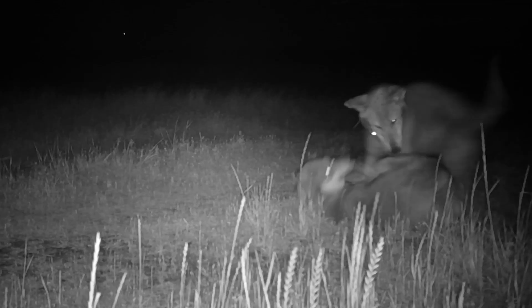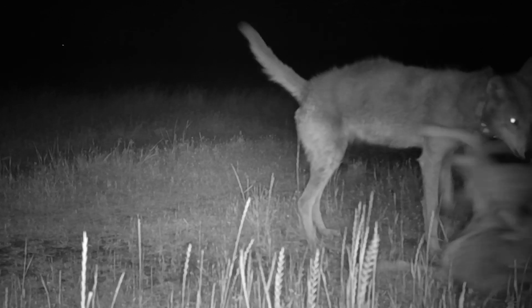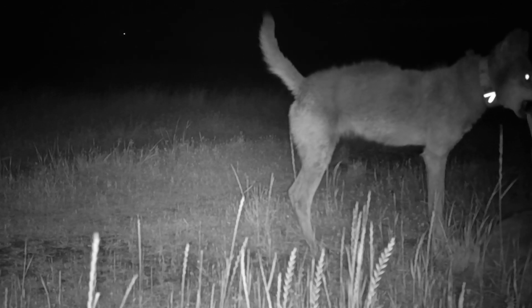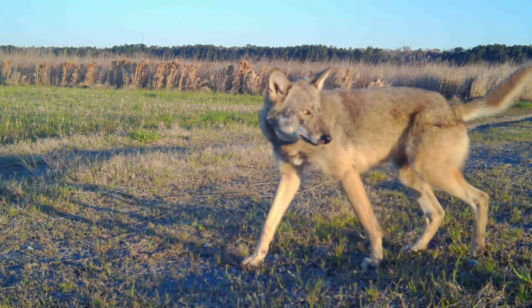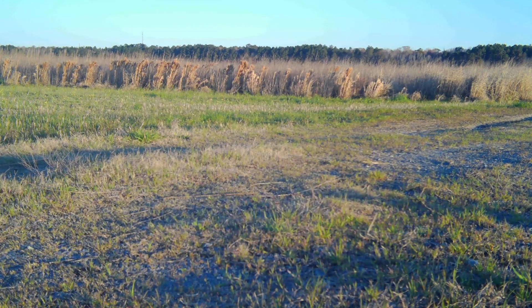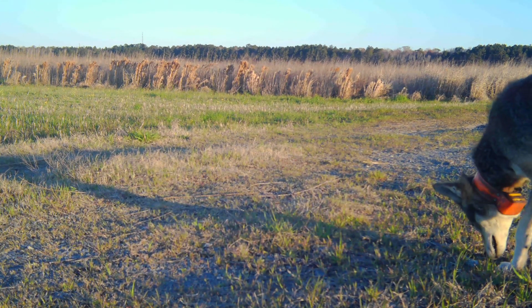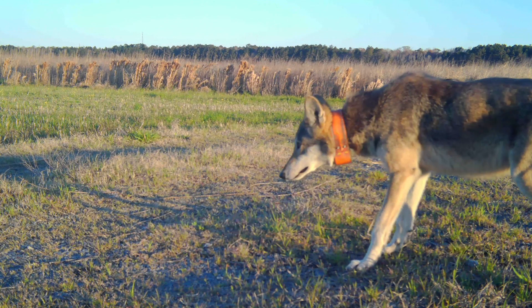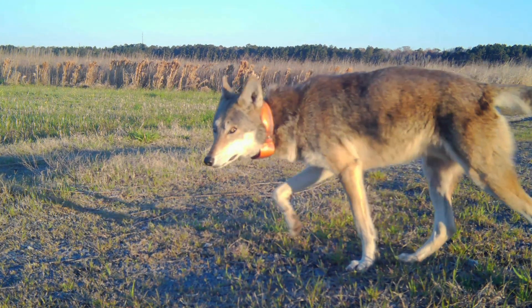The more we watched, the more incredible the footage became. We were beyond words with the behaviors that we were witnessing on the cameras. But on one of our last days out in the field, we experienced a moment like no other — a moment that we will remember for the rest of our lives.